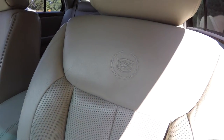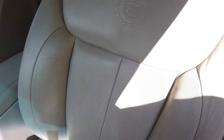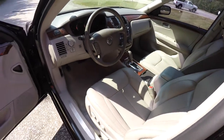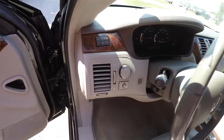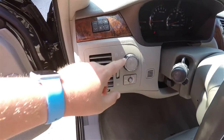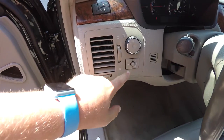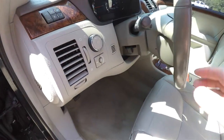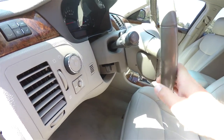The seats have the Cadillac wreath and crest embossed in them, and you also have the perforated leather inserts. The dash includes trip computer controls, automatic headlamps and fog lamp controls, trunk release, and cluster dimmer. The vehicle also has a leather-wrapped tilt steering wheel.